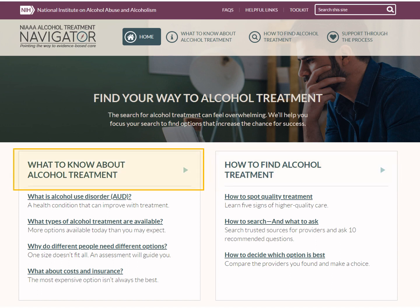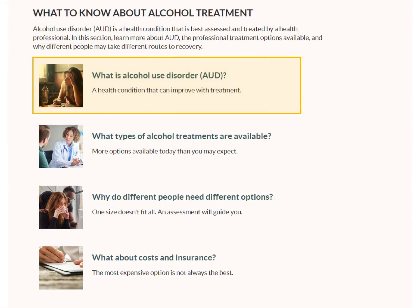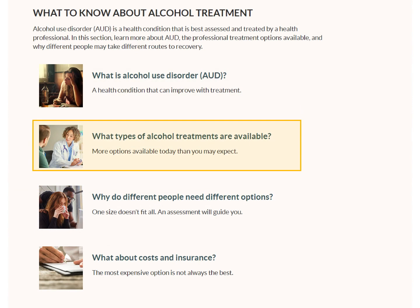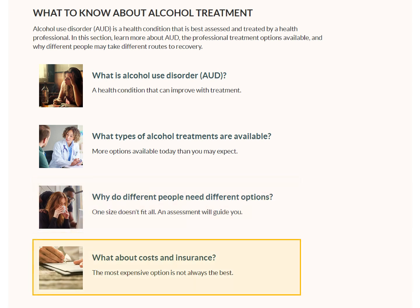In the What to Know section, you'll learn that alcohol use disorder is a treatable health condition. We explain the variety of treatment choices offered by health professionals. You'll see why different people need different approaches, and we'll help you assess costs and insurance coverage.